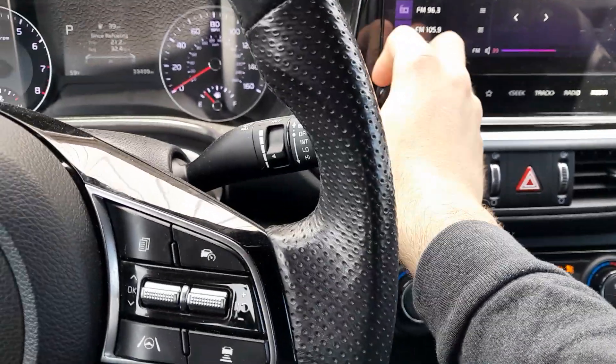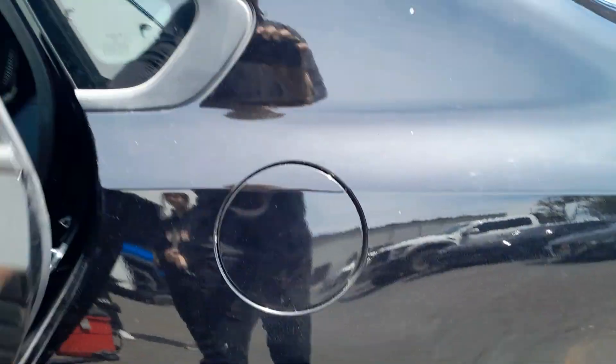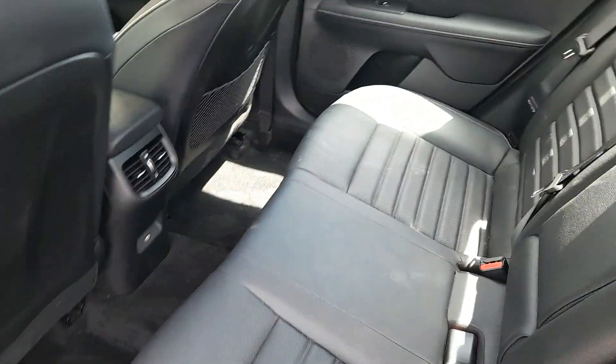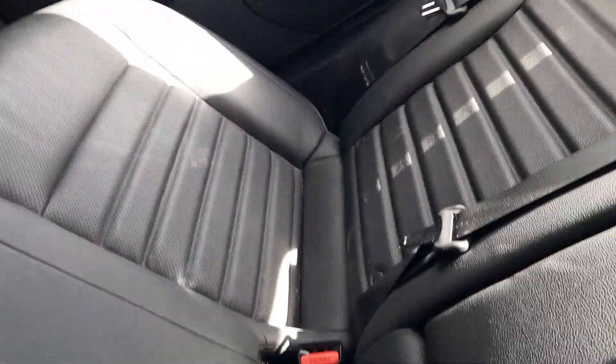We're going to shut her off. Got your USB port with rear AC vents. Rear cupholders. Rear light. Rear windows. That's a subwoofer for your Harman Kardon sound system.